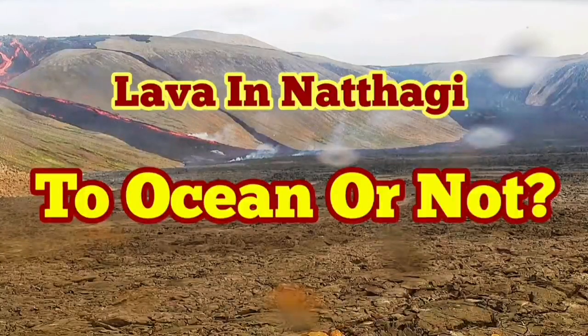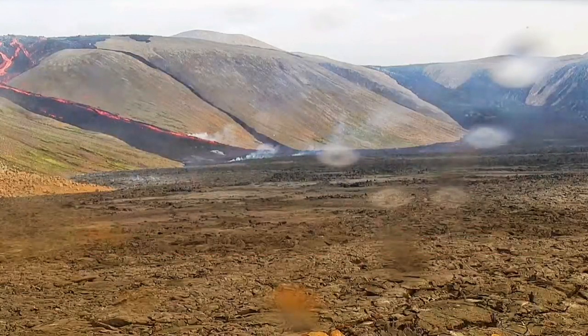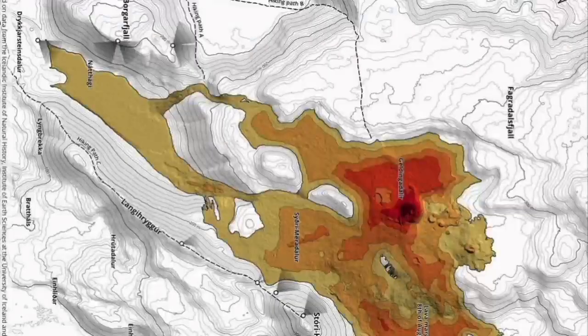Will lava in Natai Valley go to the ocean or will it not? Let's study the situation. We have the lava already flowing to Natai Valley for several days now.